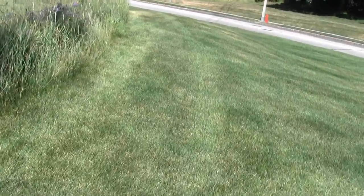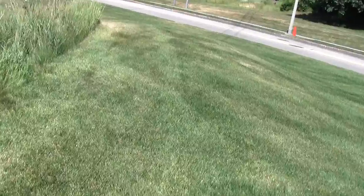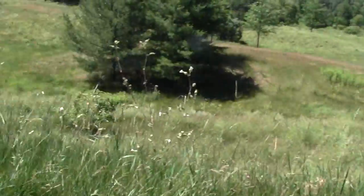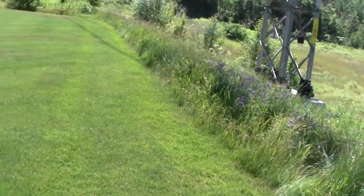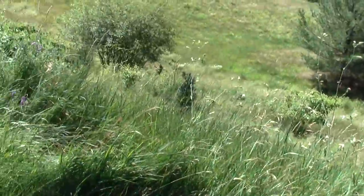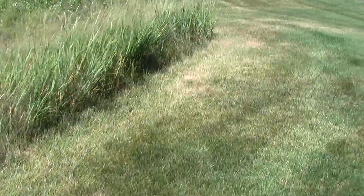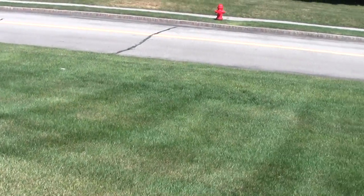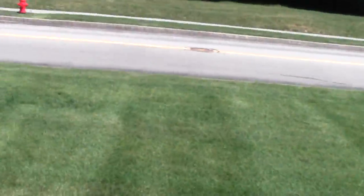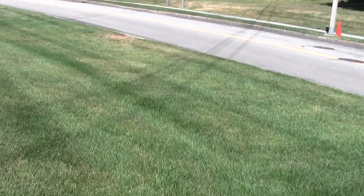It kind of looks like there's actually something of a worn path. It's a nice pastoral little spot beyond the high power lines. That's the access point off of Route 20.